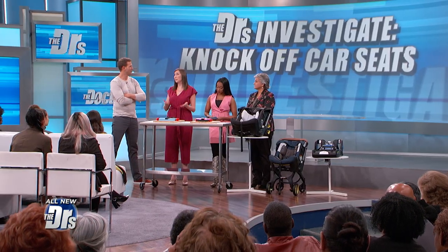It's definitely a scam because they're pretending to be something they're not — they're pretending to be safety devices. One of the number one causes of death for children is car accidents, and if you think about putting your child in a fake car seat, it's absolutely terrifying.